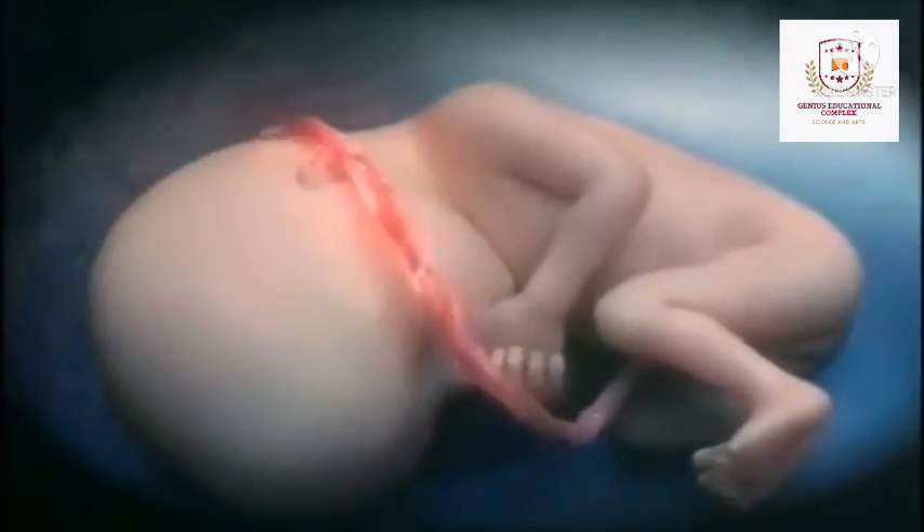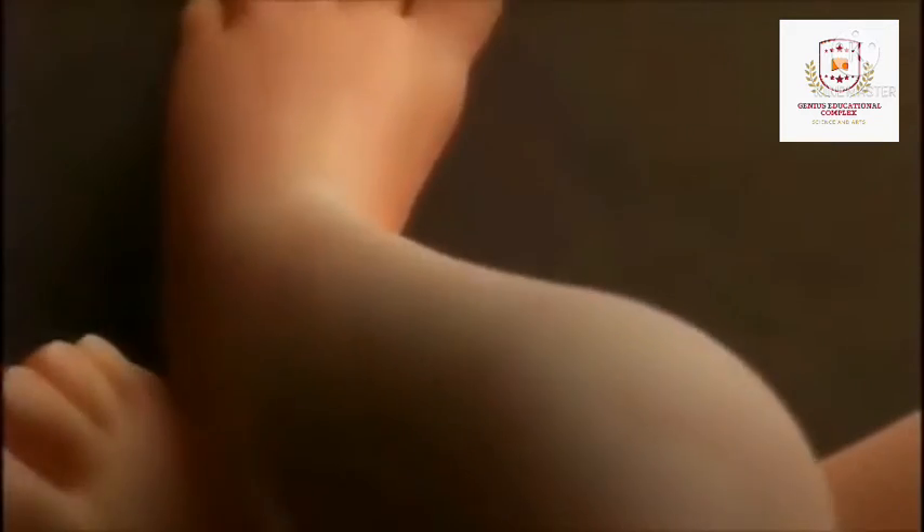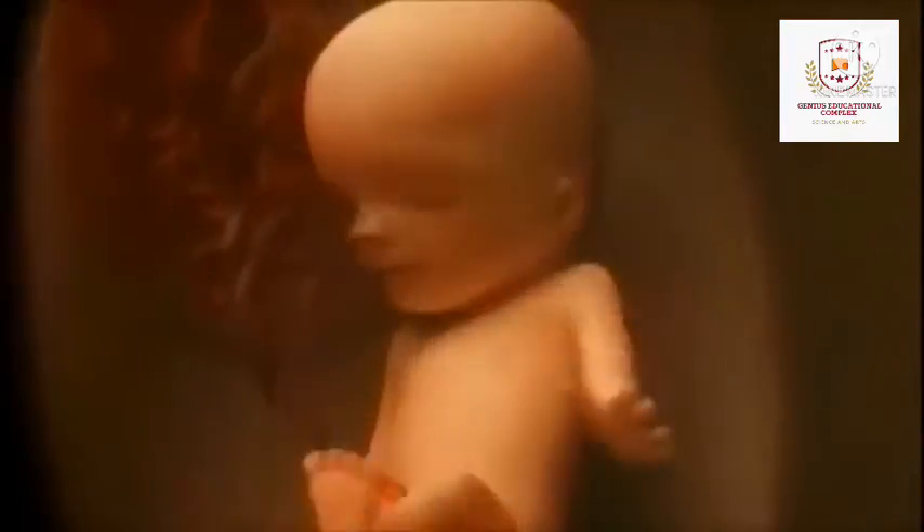In month 5, you may begin to feel your baby move since he or she is developing muscles and exercising them. This first movement is called quickening. Hair begins to grow on the baby's head. Your baby's shoulders, back and temples are covered by a soft fine hair called lanugo. This hair protects your baby and is usually shed at the end of the baby's first week of life. The baby's skin is covered with a white coating called vernix caseosa, which is thought to protect the baby's skin from long exposure to the amniotic fluid and is shed just before birth. By the end of the fifth month, your baby is about 10 inches long and weighs from half a pound to one pound.